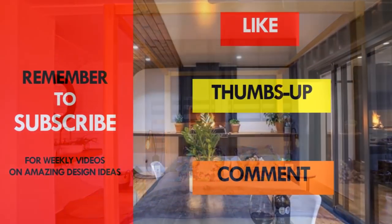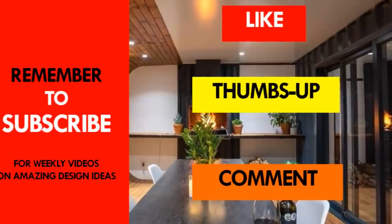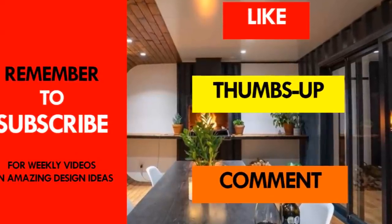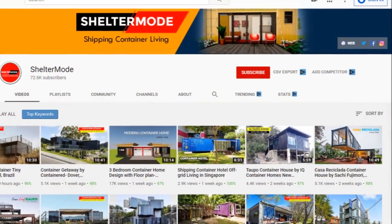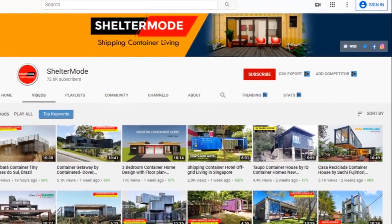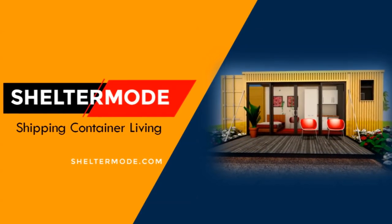If you like this video, give it a thumbs up and feel free to share it. You are encouraged to subscribe for these and more amazing weekly videos on shipping container living. Thank you for watching — see you in the next video.